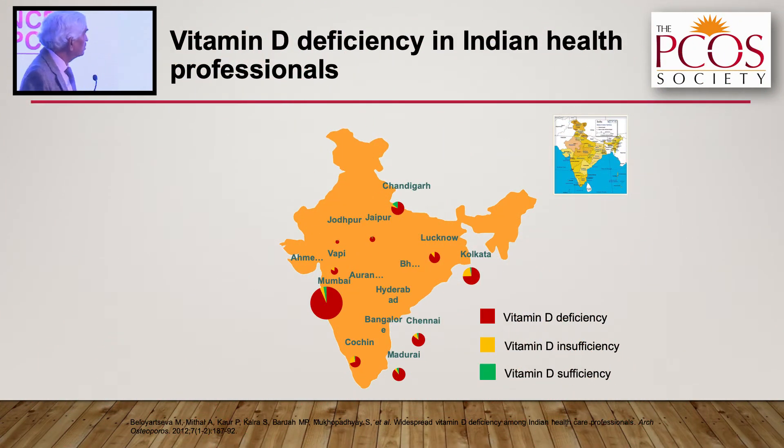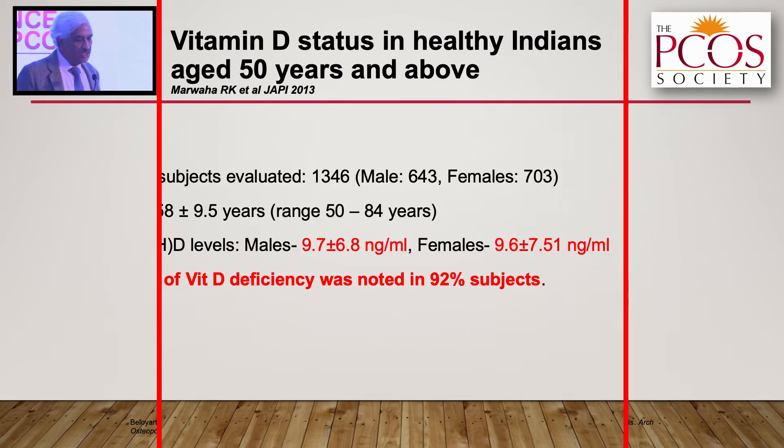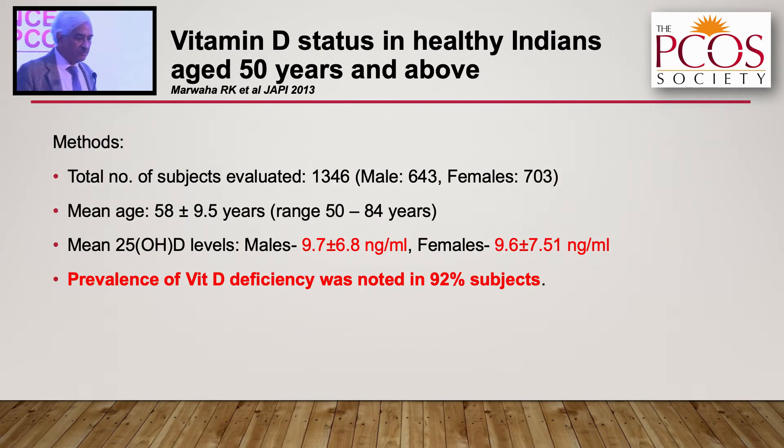Another study by Abdish's group evaluated medical professionals across the country. The red portion in the map shows severe vitamin D deficiency across the entire country. In elderly people, we again found the same pattern — 92 percent had vitamin D deficiency, with mean levels of just 9.7 and 9.6.